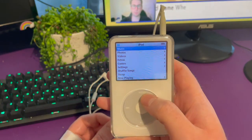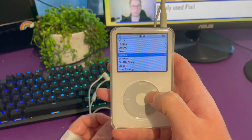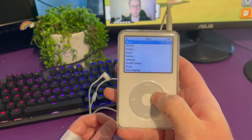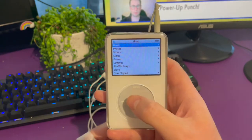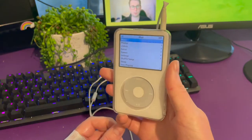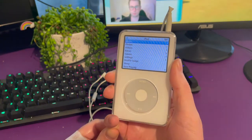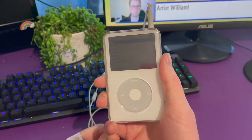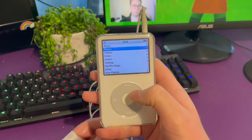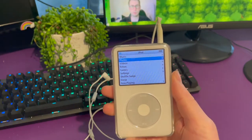This is able to do music, photos, videos, you can play some games, and it's got different settings like shuffle, song screen brightness, and a few other things too. Another reason why I like this is because it's a single-purpose device. When you're listening to music on this, you're not getting distracted by Facebook notifications or TikTok popping up — no distractions, it's just you and your music.